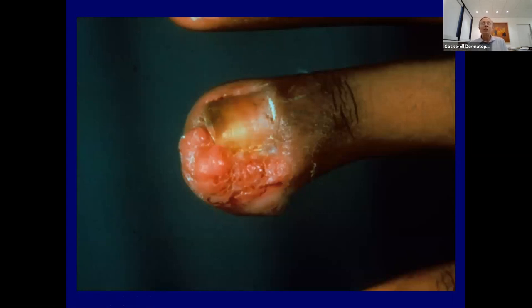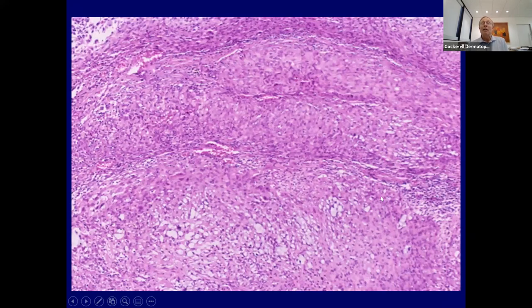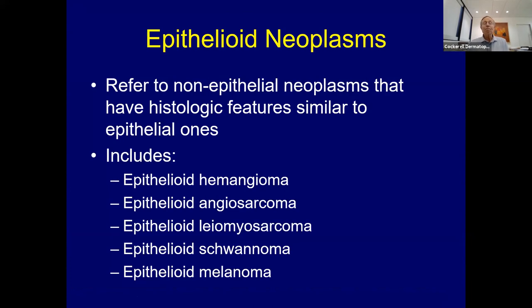A teenage patient had epithelioid sarcoma of his finger. The lesion showed a more solid soft tissue neoplasm—very epithelioid, almost looking like squamous cell, but it's a soft tissue neoplasm expressing both cytokeratin and vimentin. Cases can spread via lymphangitic spread proximally. Other lesions that can be epithelioid under the microscope include hemangiomas, angiosarcomas, leiomyosarcoma, schwannomas, and melanomas. Remember the concept of epithelioid neoplasms.